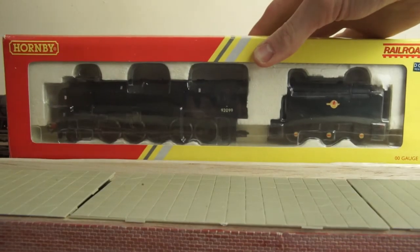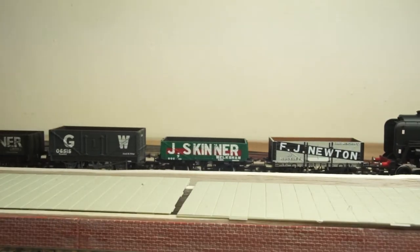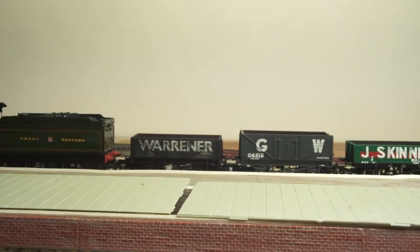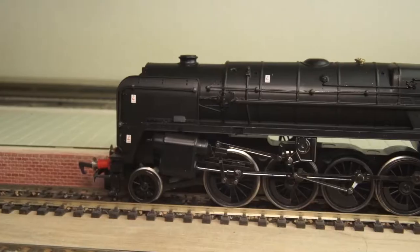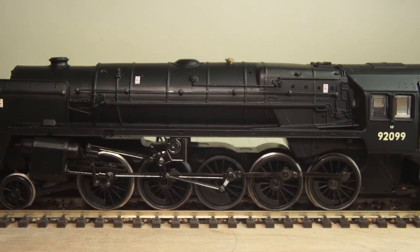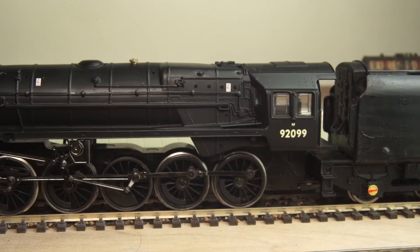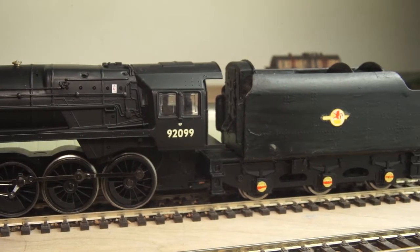Number 3: The Railroad 9F. For the upper class modellers out there, don't be put off that it's a Railroad model. In my opinion, this is the best model available in the Railroad range. It has absolutely loads of power, so you can haul anything you stick behind it. It's a loco drive and still manages to have the gap underneath the boiler as per the prototype. And as it's a BR Freight Loco, it has a super simple livery, meaning that the Railroad simplified style of livery is actually pretty accurate.